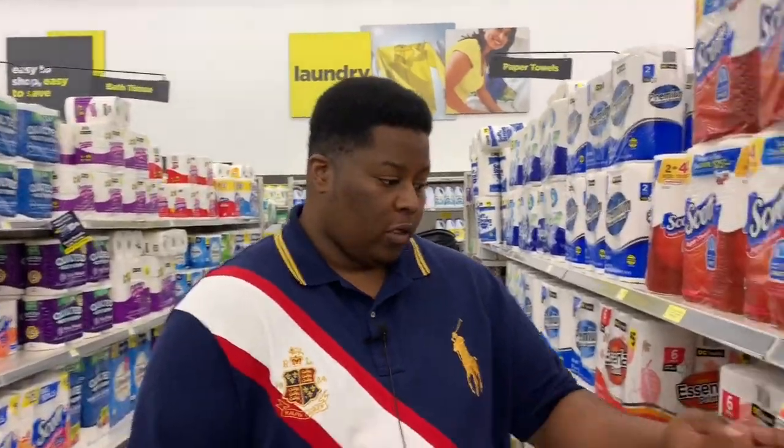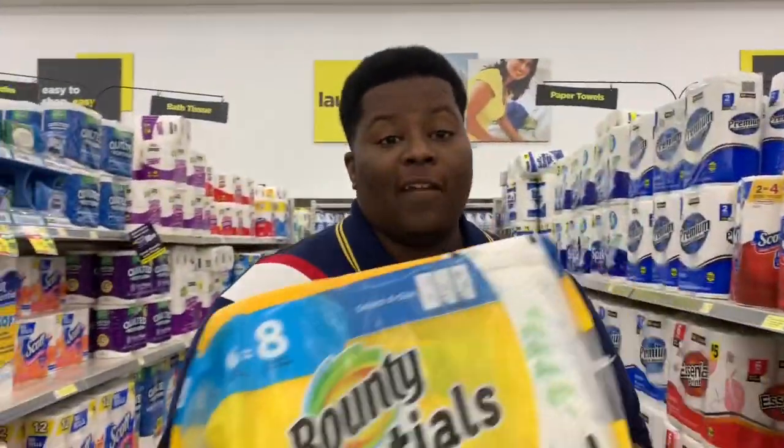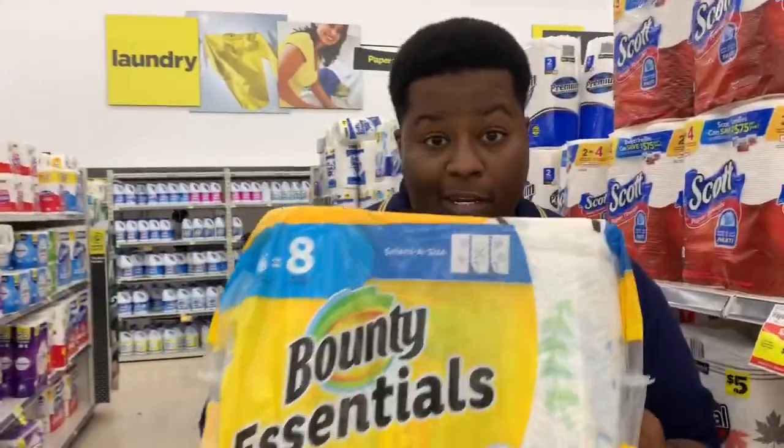The next item on the list — we'll be getting some Bounty Essentials, also on sale for $4.95 this week, the six-equals-eight rolls. A lot of you are going to be excited because these are now winter prints. Thumbs up for winter prints! We're going to grab this for $4.95 and throw it in the cart.